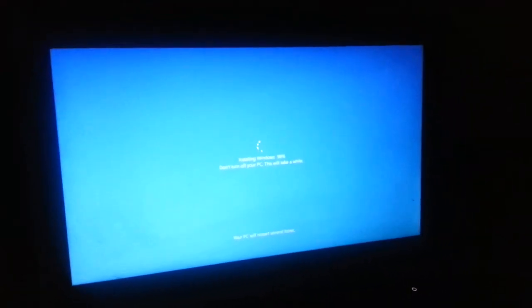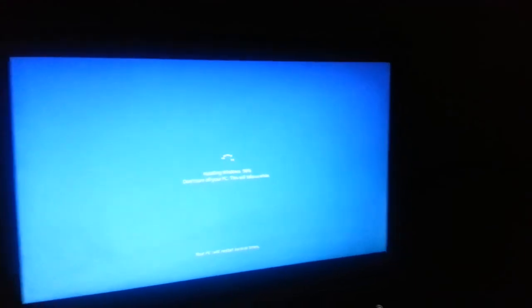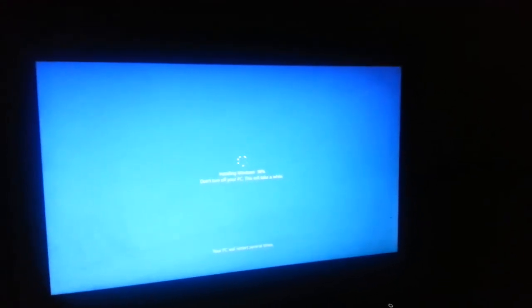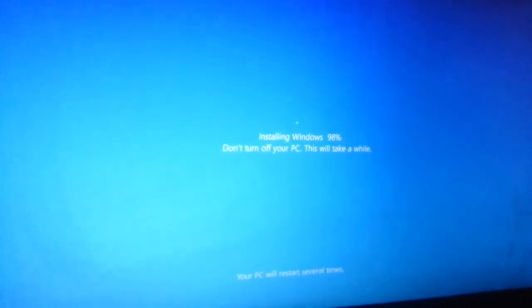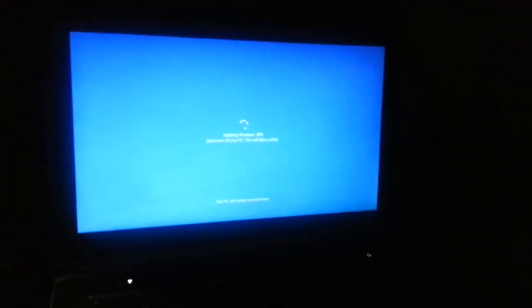Hey there, in this video I'm trying to demonstrate that my installation is stuck at 98%. I was trying to update from Windows 10 Pro to Windows 10 Home, and after doing that I was hopeful the installation would be successful, but unfortunately I've been seeing this 98% for about 30 minutes. I'm unsure about it — I think it will take forever. I will try to get a fix, and if I do, I will let you know.